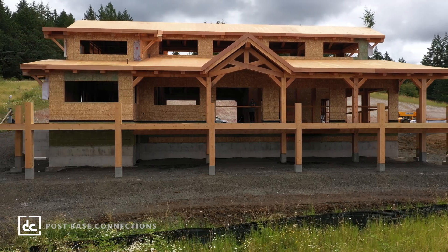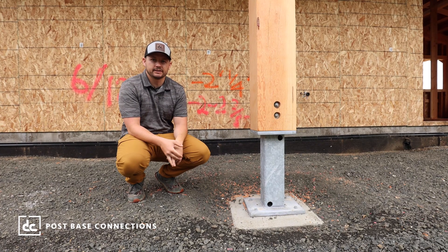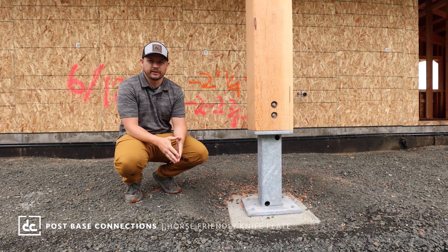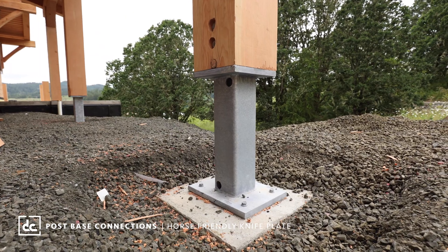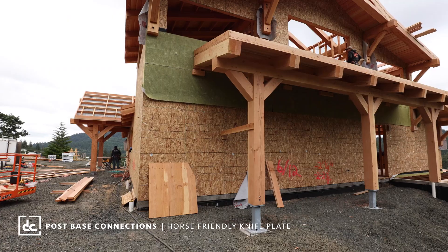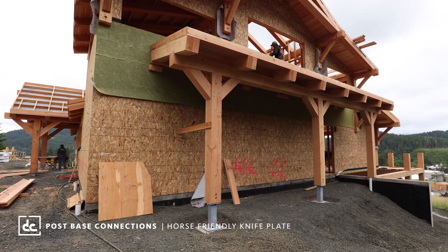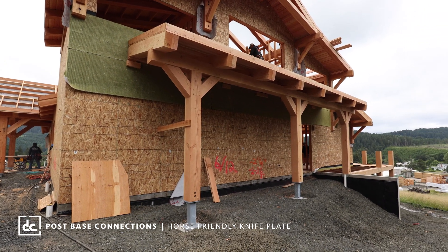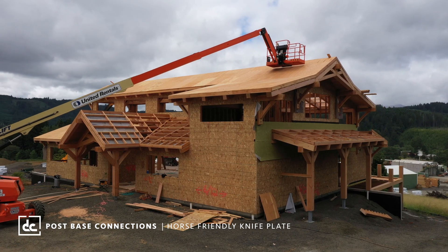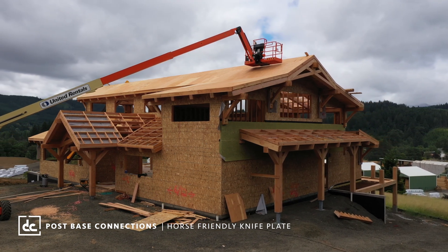One of the cool features about this building is it gives you a feel for all three post-base connections that we offer through DC Structures. The one we're sitting by here is our horse-friendly knife plate. Although this isn't a horse barn, we use that terminology throughout our process. It's something we've been really proud of developing over the last couple years. It's set up so we can elevate that post in the construction process without having to pour finished slabs, giving you flexibility on your finished surface and grading without deciding pre-construction.